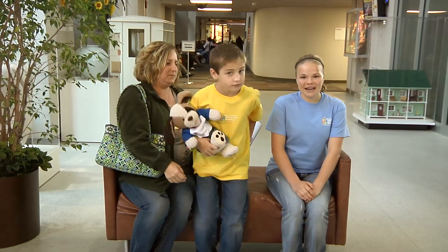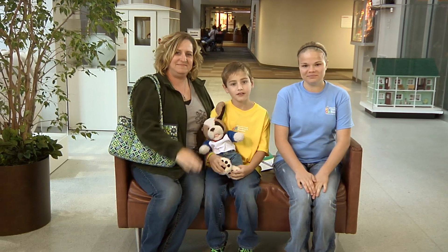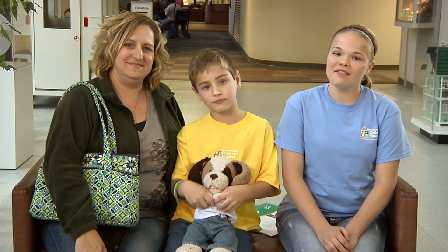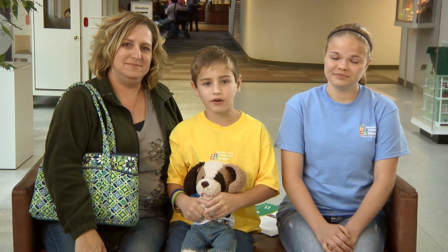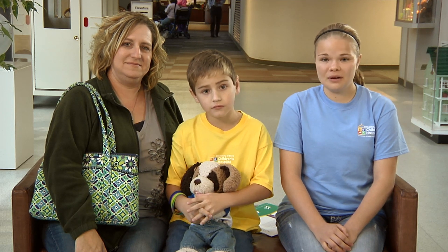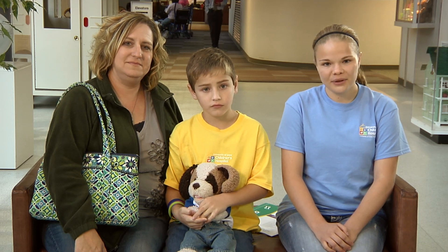Hi, my name is Michelle and this is my friend Christopher, and his mom Christina. We know that having surgery, even talking about it, is sometimes scary, and we don't want you to worry. So we are going to show you some people, places, and things you might see on your day of surgery at University of Iowa Children's Hospital. Should we get started with our tour?